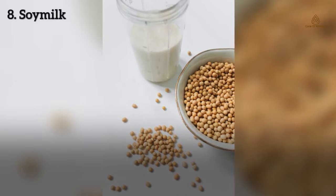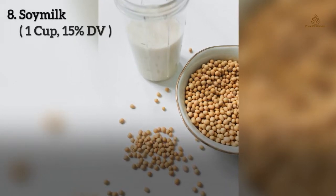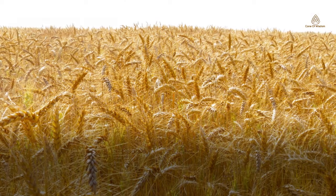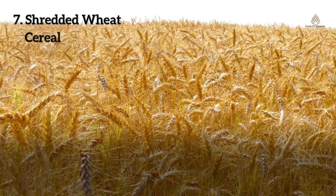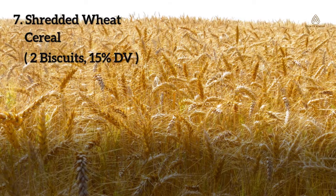Number 8: Soy milk. It is a plant-based drink produced by soaking and grinding soybeans. One cup of soy milk can give you 15% DV of magnesium. Number 7: Shredded wheat cereal. Shredded wheat is a breakfast cereal made from whole wheat formed into pillow-shaped biscuits. Two large biscuits of shredded wheat cereal can give 15% DV of magnesium.